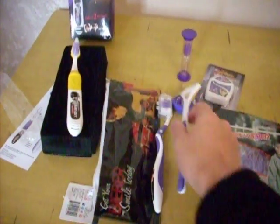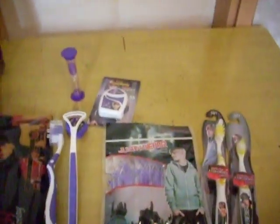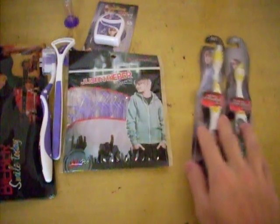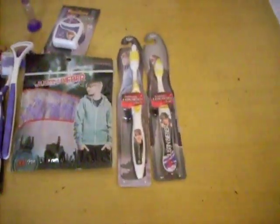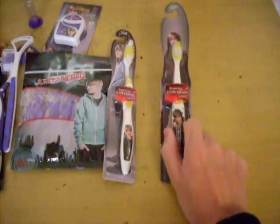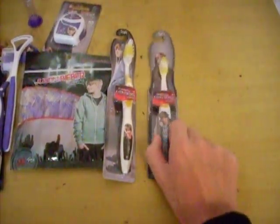I think this one is used to scratch your tongue. And this pack is a pack of flossers and 2 toothbrushes. This one is for adults and this one is for children — you can find out the size difference.